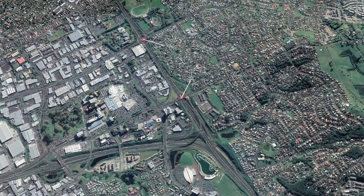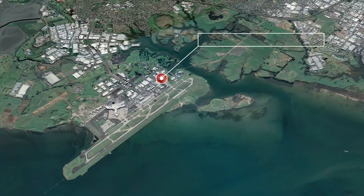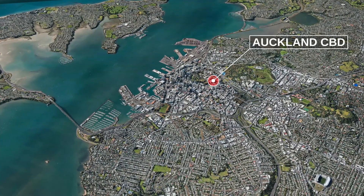With only five minutes to Westfield Manukau, six minutes to motorway access, 14 minutes to Auckland Airport, and only 25 minutes to the CBD, your suburban living experience is still well connected by location.